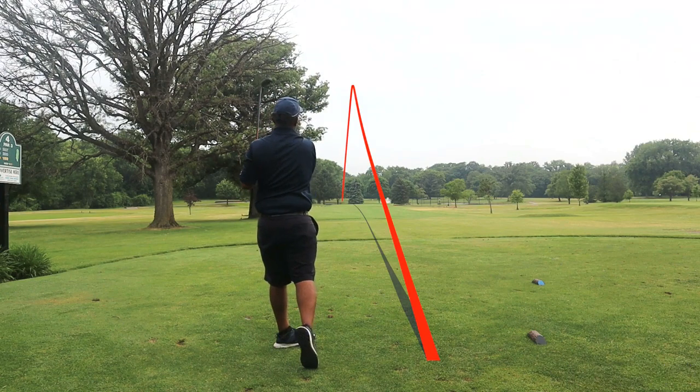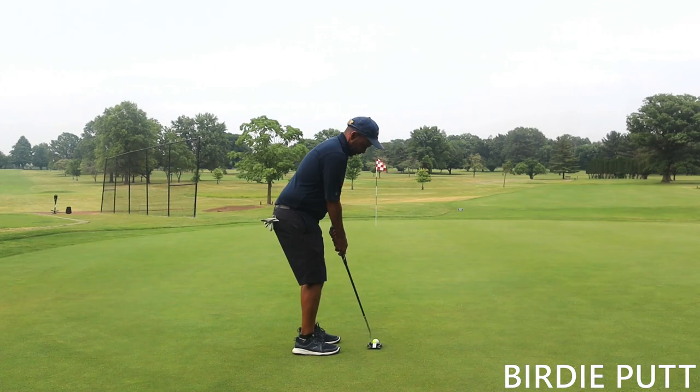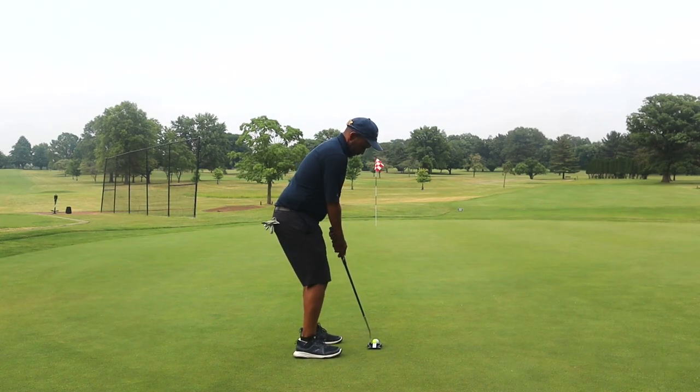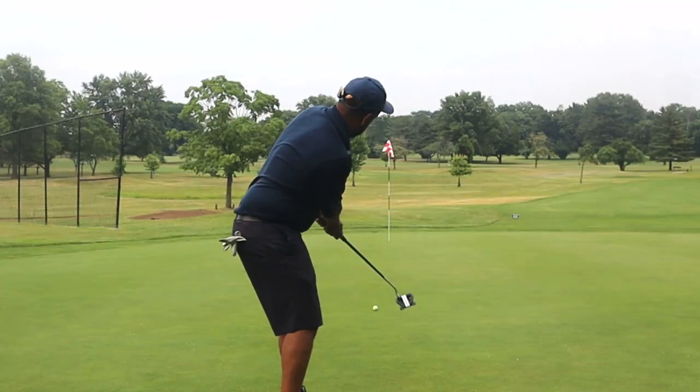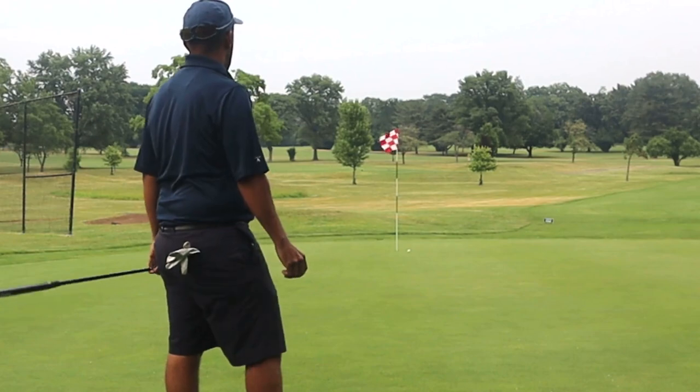I think it was a little firm in front of this green — I hit a four hybrid and it really rolled out on me. Left ourselves another long birdie putt, but luckily we hit a few extra putts there. And even on that stroke I did come over the top just a little bit.